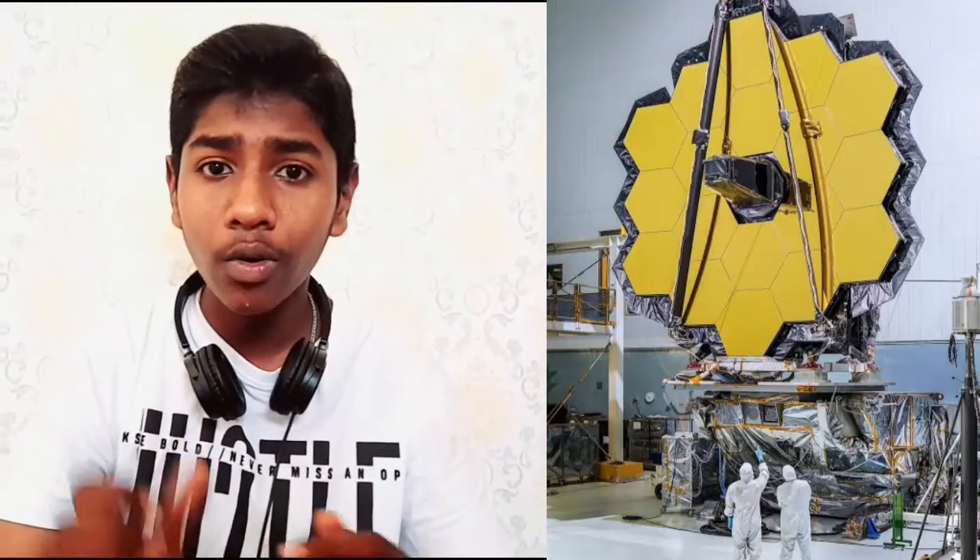We have a vacuum chamber. We have 18 mirrors and 10 screens.